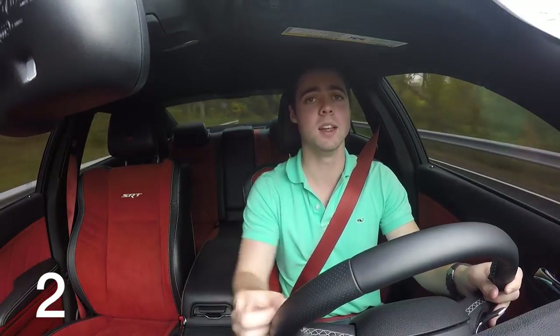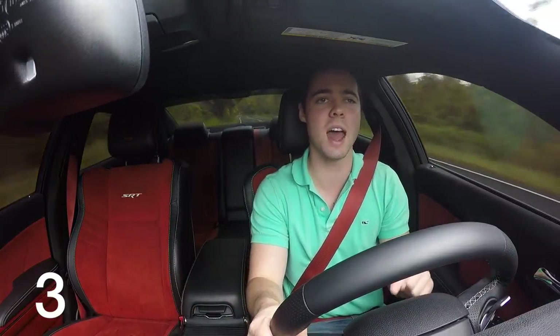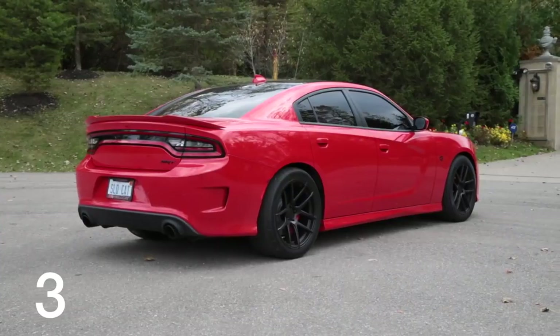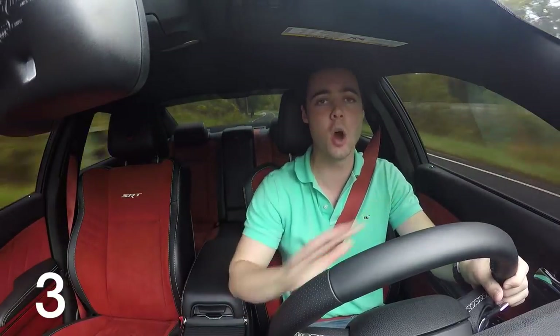The car weighs 4,600 pounds. Sure, it remedies that in a straight line by having 707 horsepower. But taking this Hellcat around turns is like driving a bus on a go-kart track. It's too big, it handles like a whale, the steering wheel is very thick, you feel high off the ground. By no means is this a sports car.